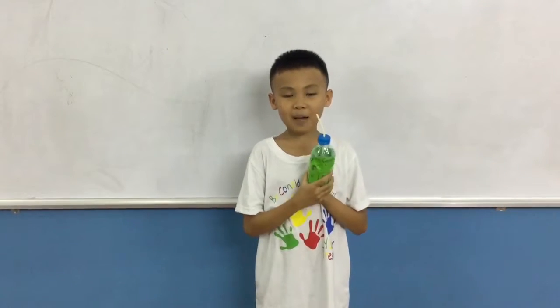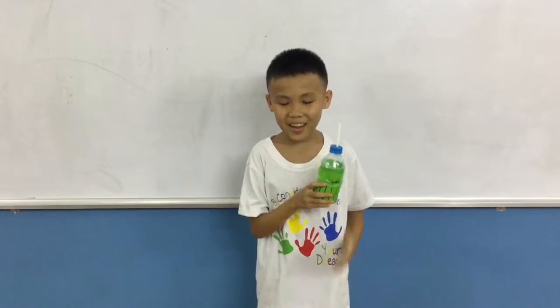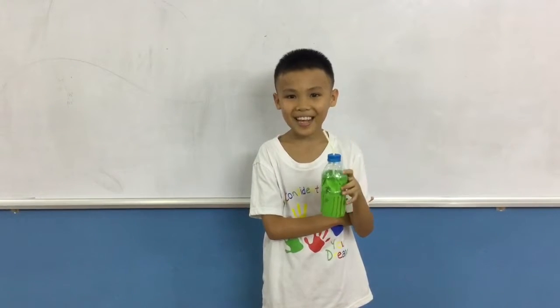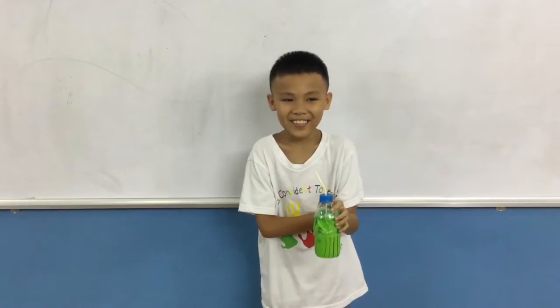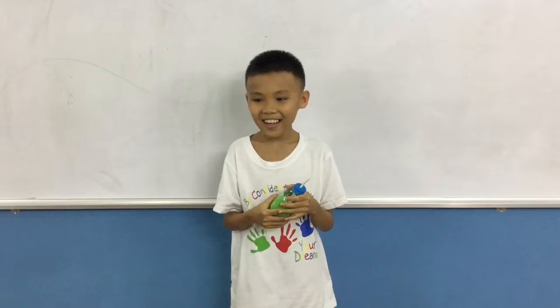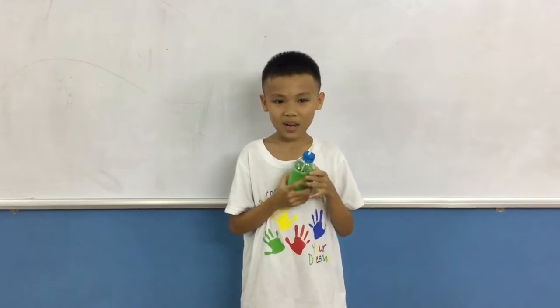Hello everybody. My name is Dwayne. I'm 10 years old. I'm in class 2. Today I will talk about what I build.